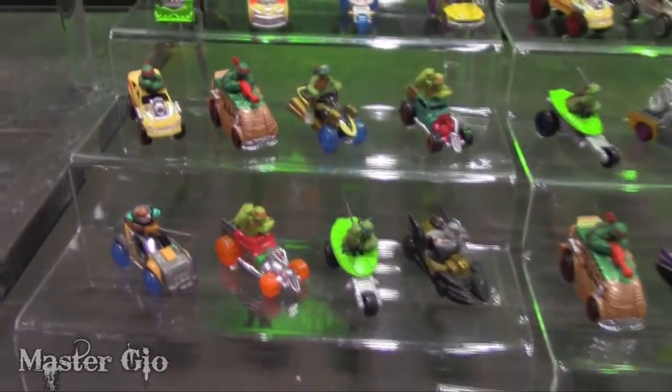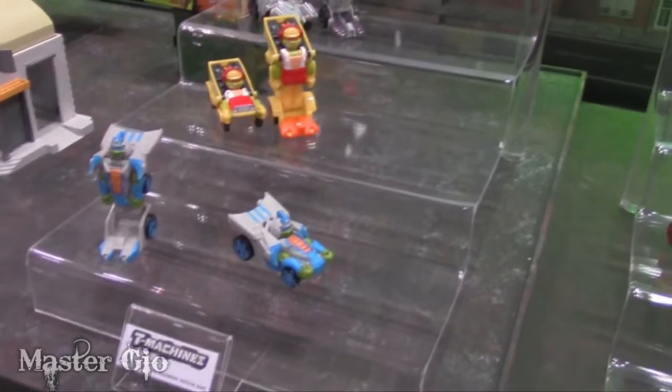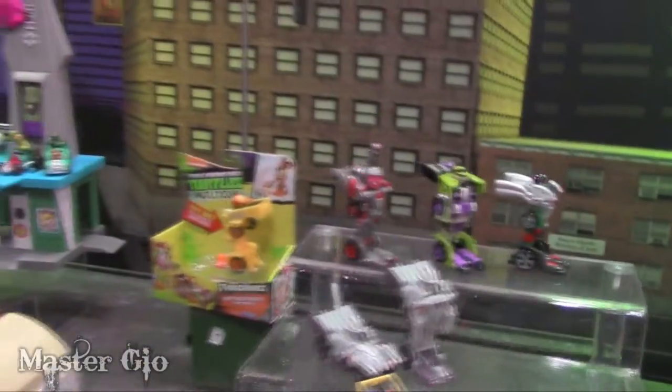We have T-machines over here. We introduced this last year, but we're continuing to add new vehicles to the die-cast play pattern. We have one-touch mutation vehicles as well, so in just one touch they can go from a regular figure to their vehicle. We've noticed that kids love mutating one thing from another and having multiple ways to play.